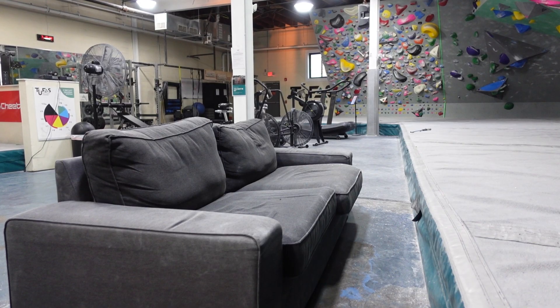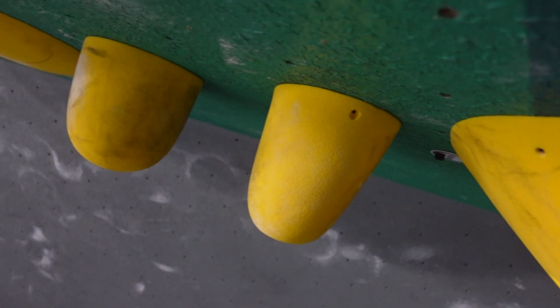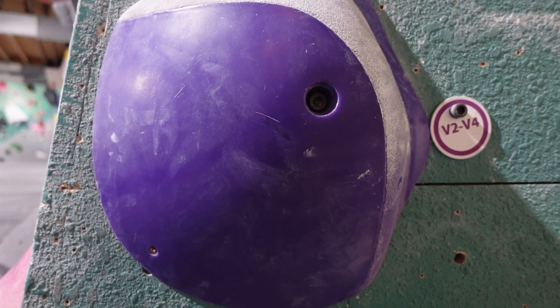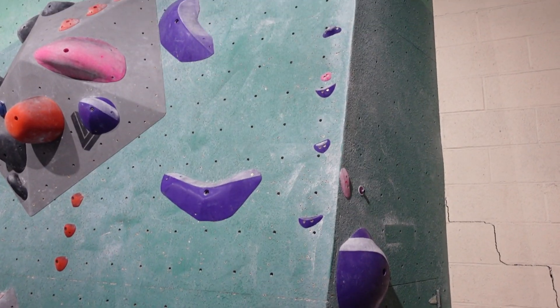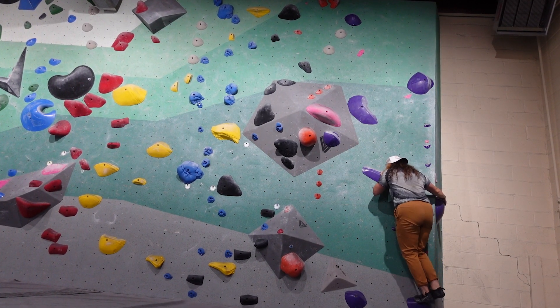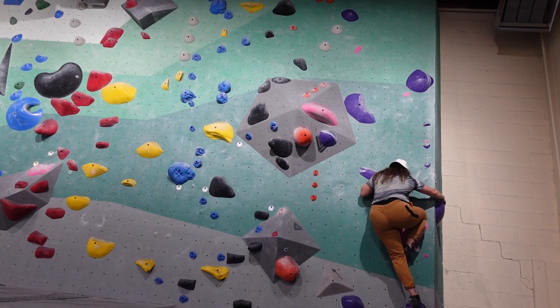I was pretty excited to be at Tufas because a few of my friends climb here regularly. The first problem I tried was a slabby purple that started on an arete. The holds on this problem were all dual tex, so you had to be very specific about how you placed your feet or positioned your hands in order to stay on the wall.